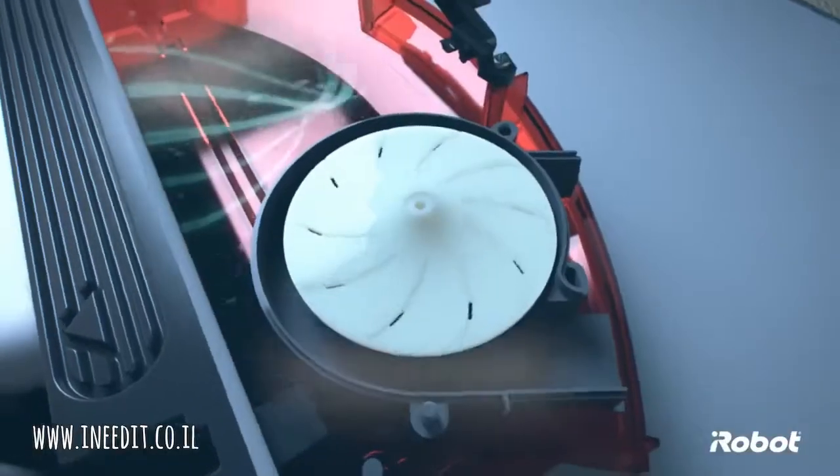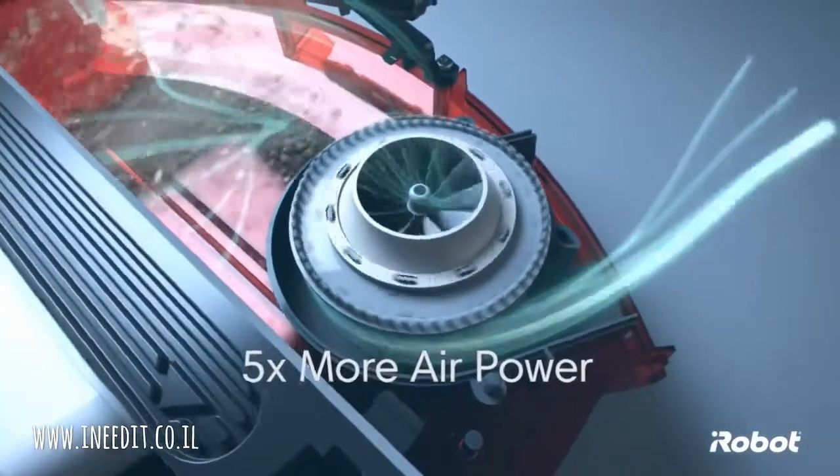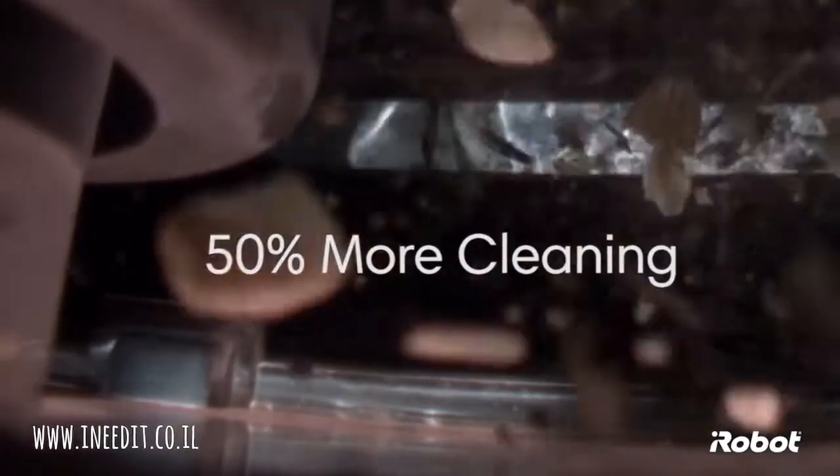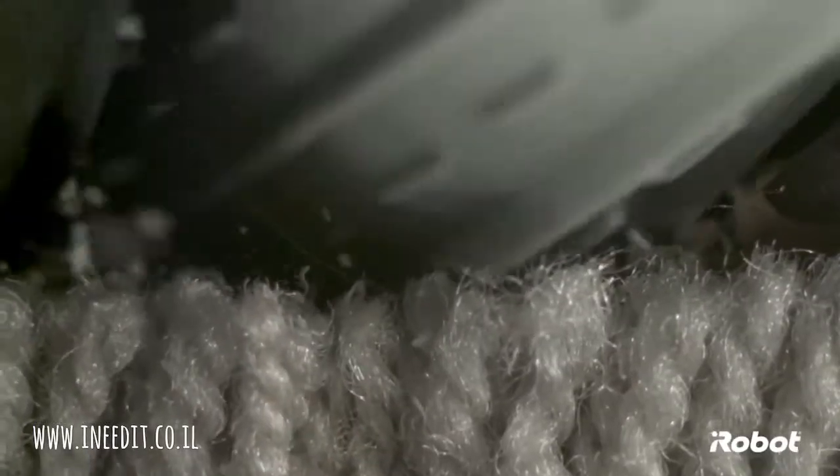In fact, the Roomba 800 Series has a five times more powerful vacuum that removes up to 50% more dirt, debris, hair, and harmful allergens than previous Roomba models. The keys to this new cleaning system are detangle-free debris extractors.